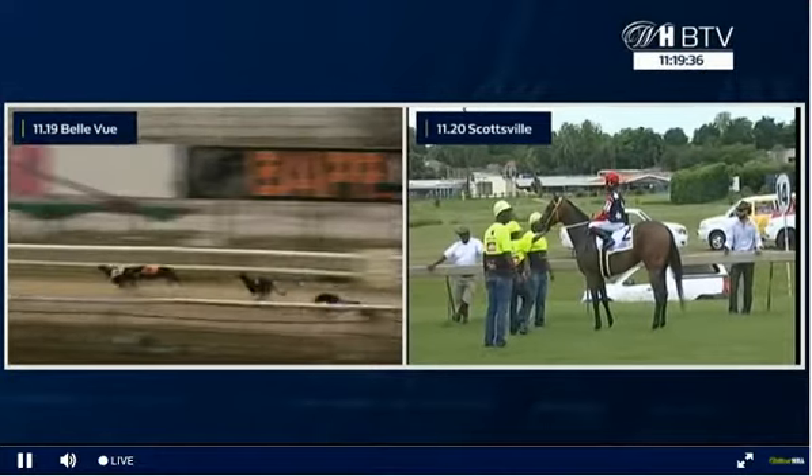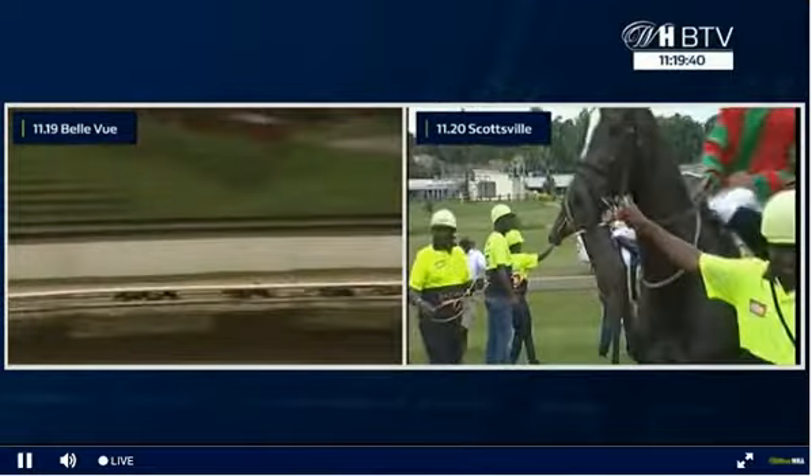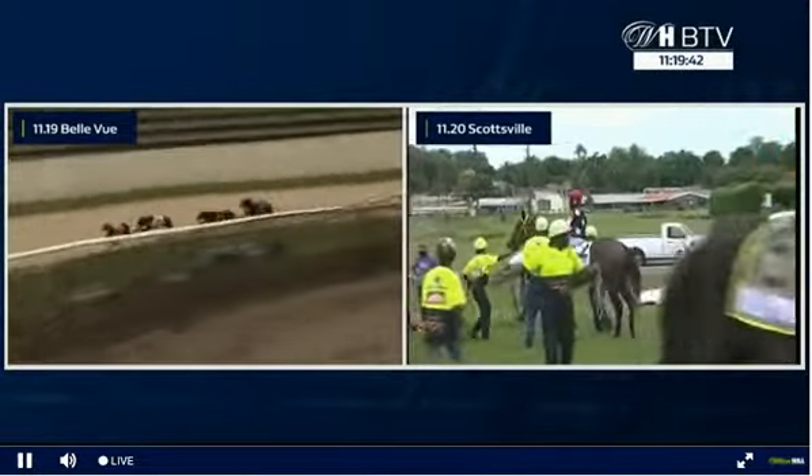Three about to be tackled by five on the outside. Three just pulling out a little bit more. Five, though, attacking. Five now going past the three. Three getting tired.